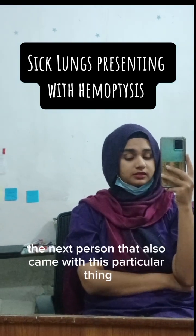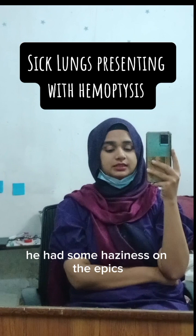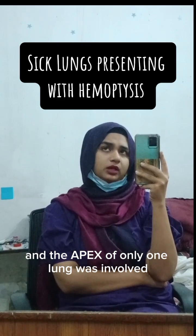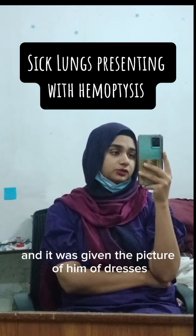The next person also came with hemoptysis. He had some haziness on the apex, and only one lung's apex was involved. It was giving the picture of hemoptysis.